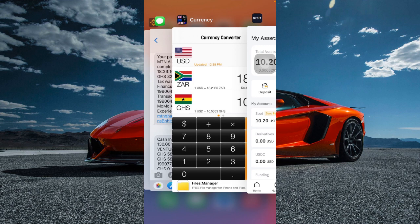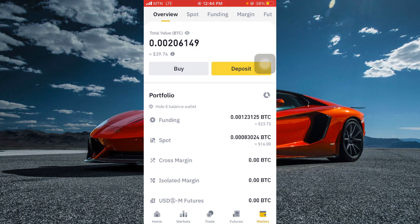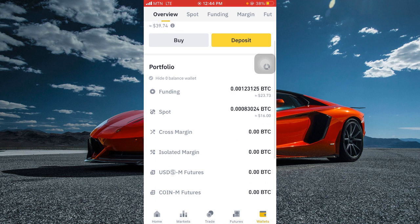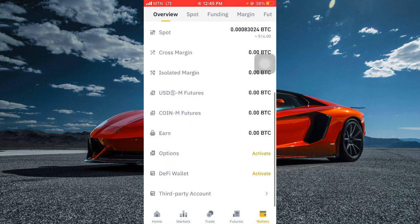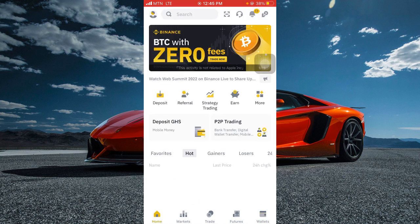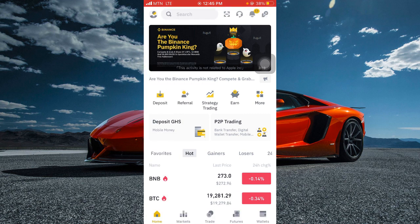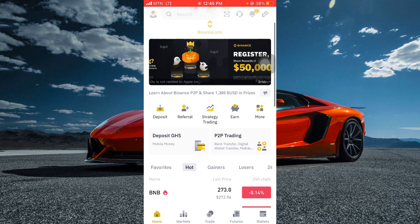Once you finish creating your Bybit and Binance accounts, go to Binance and buy USDT for $20. Right now I have 39.74 USDT in my Binance wallet, so I can transfer this money to my Bybit account and start copy trading. If you click on the home button and the top left corner avatar, you can see my account is verified — you can see the green 'verified' button at the top right-hand corner.